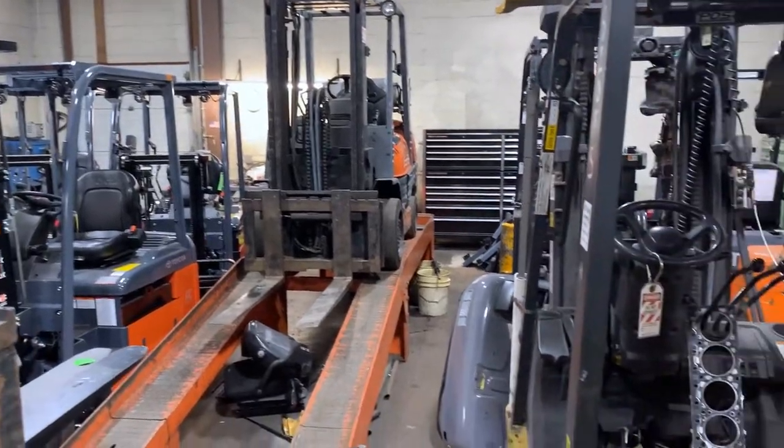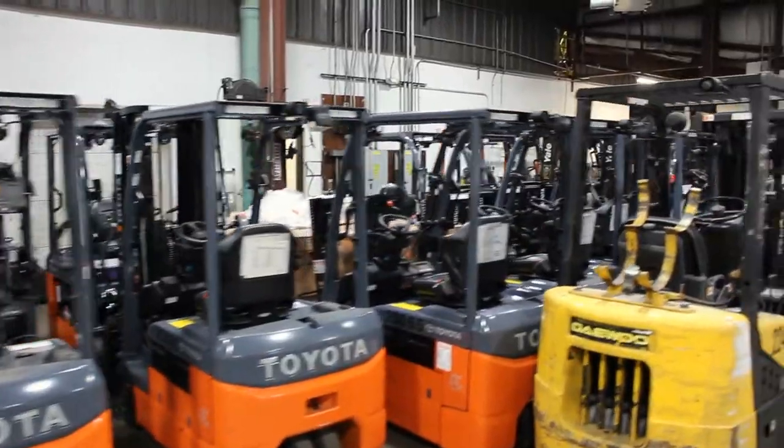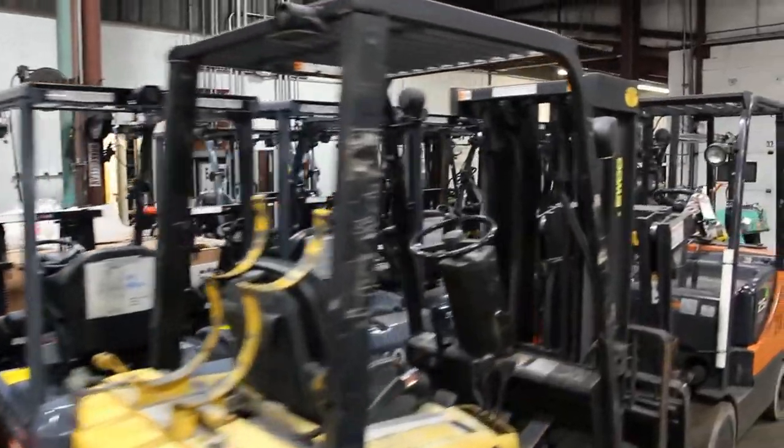Next is our forklift shop. We service forklifts here for our terminal and our other locations as needed.